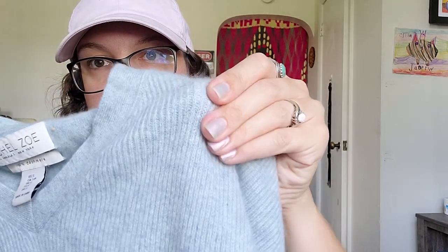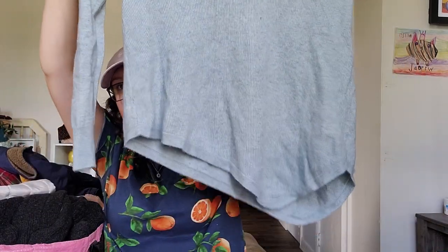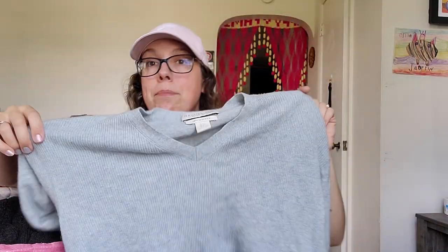This next piece is a Rachel Zoe piece — 100% cashmere, which is why I picked it up. It's a super cute light blue-gray sweater with an asymmetrical hem. Size small, but I should be able to get around $25 for that.